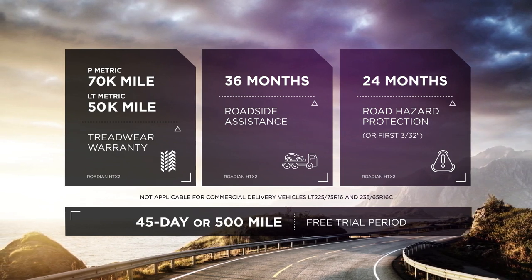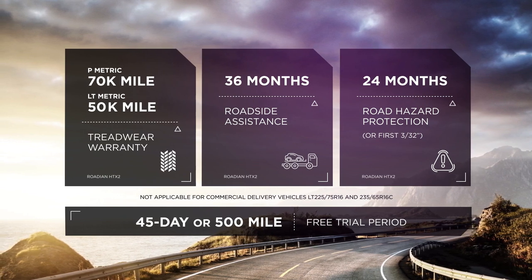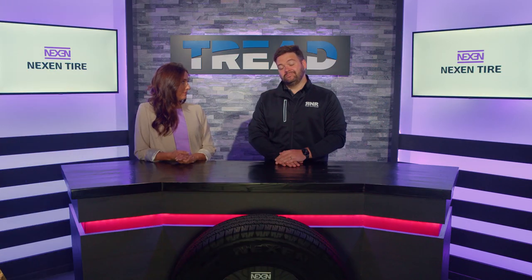For all of the HTX2 tires at Nexen, you're going to receive road hazard coverage for two years or three thirty-seconds of wear. You'll also receive 36 months of roadside assistance completely for free, and a 45-day or 500-mile free trial to make sure you really like it.